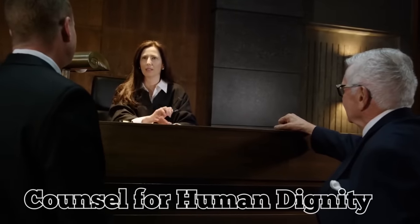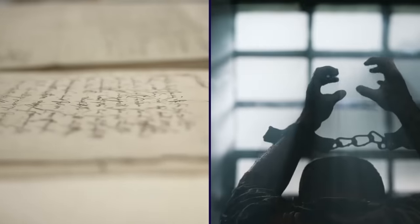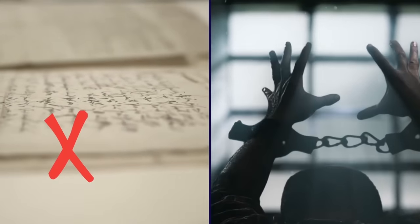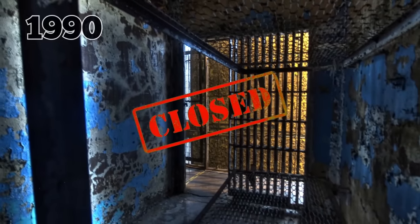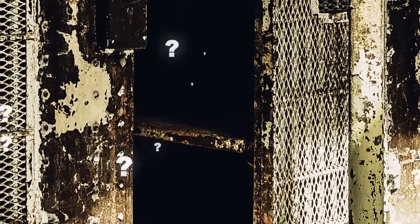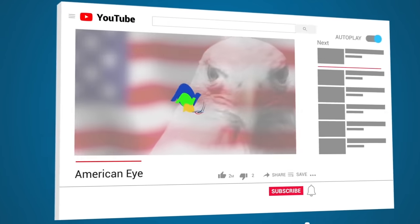In 1973, the Council for Human Dignity filed a lawsuit against the prison on behalf of 2,200 inmates who claimed their constitutional rights were being violated because the prison was in such shambles. Instead of dealing with the lawsuit, the government simply shut the prison down, and by 1990 it was completely abandoned. Would you dare to explore the ruins of the Ohio State Reformatory after over a century of housing Ohio's worst criminals? Let me know how brave you are in the comments.